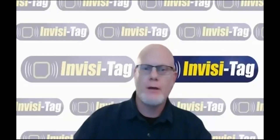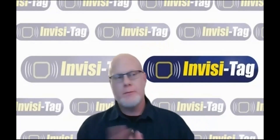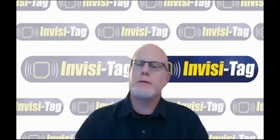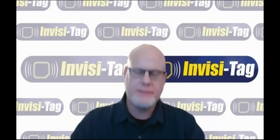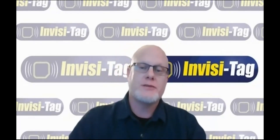Welcome to Invisitag. I'm the general manager here, also the sales manager. You may have heard of Invisitag — it's been out for quite a while now. We are designed around the restoration industry, although we also service landscape, medical, education, rental, and all those industries as well.